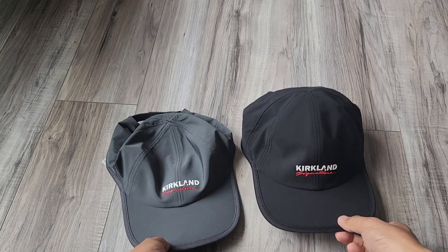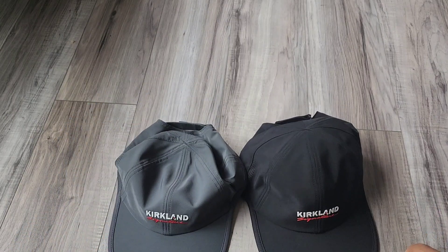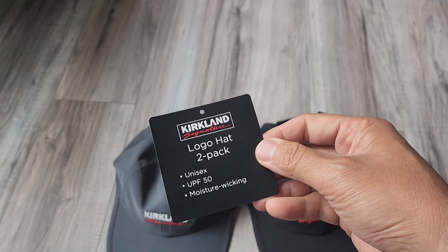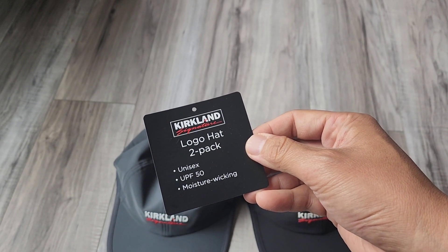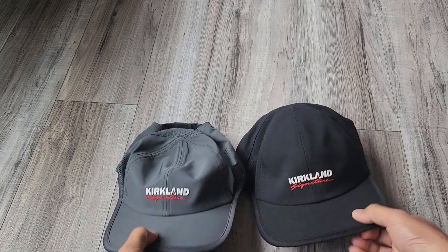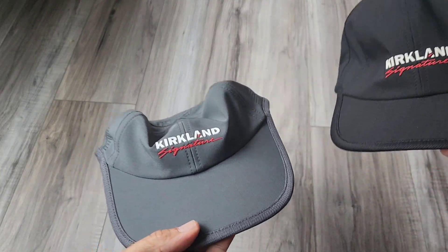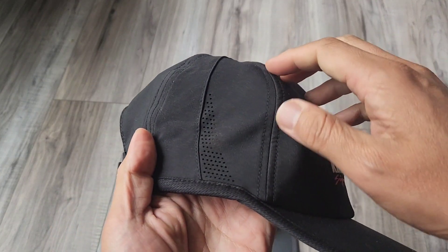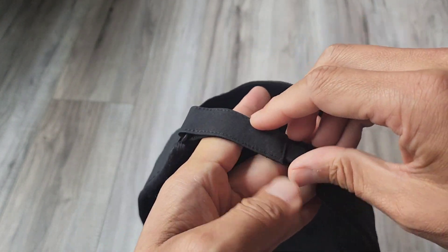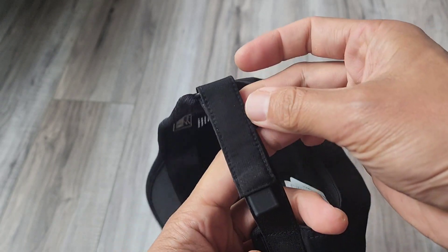Right here we have the Kirkland Signature logo hat. This is a unisex UPF 50 moisture-wicking hat. It comes in a two-pack in black and gray. Looking at the back, you have adjustable velcro.